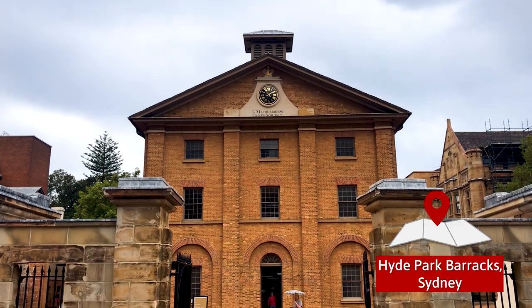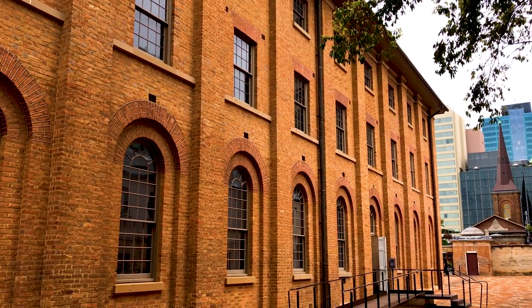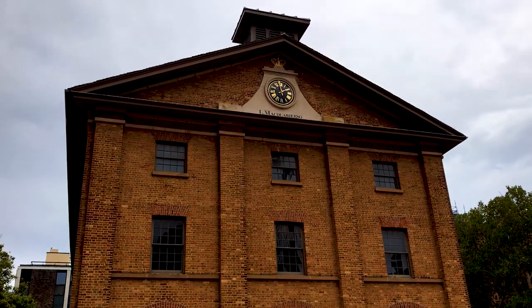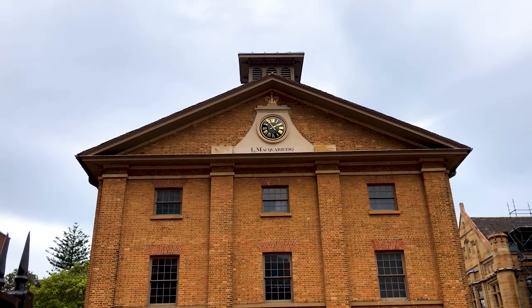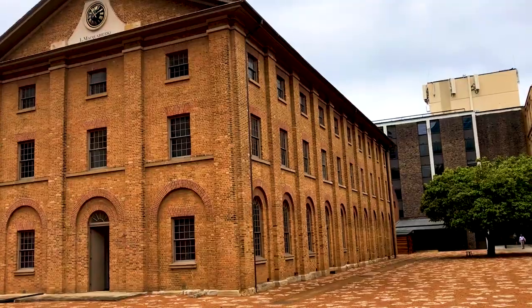Our final stop is at Hyde Park Barracks in downtown Sydney. Just a few hundred metres from a separate World Heritage site — the Sydney Opera House — stands this elegant building, constructed between 1817 and 1819. As the name suggests, it was built as a barracks, but not for soldiers — it was actually a barracks for convicts. At the time, convicts were expected to find their own lodgings, which was a difficult task given that they worked six days a week for no pay. Interestingly, the barracks building was actually designed by a convict, architect Francis Greenway, who was sent to Australia for forging documents. Governor Macquarie was so impressed by Greenway's fantastic building that he was given a full pardon after its completion.